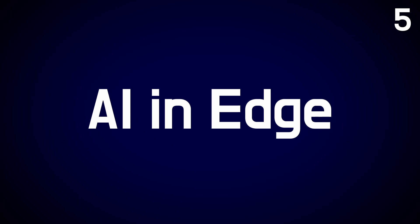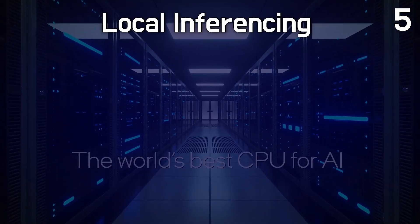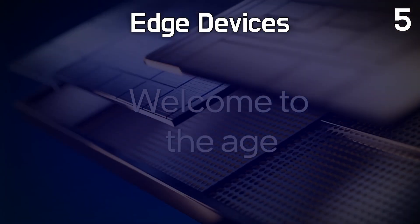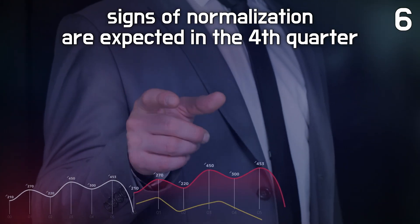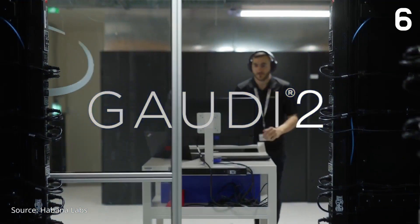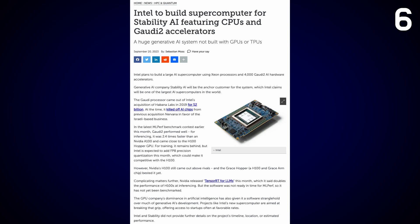Intel highlighted that AI at the edge will bring AI everywhere, envisioning AI workloads as a key driving force behind the $1 trillion semiconductor TAM by 2030. In response to the growing trend toward local inferencing for data privacy and cost efficiency, Intel offers AI solutions tailored for edge devices. For example, Intel has formed a strategic partnership with Dell to integrate the Gaudi AI accelerator into next-generation PowerEdge systems. Stability AI is also collaborating closely with Intel to build one of the world's largest AI supercomputers, leveraging fourth-gen processors and the Gaudi 2 AI accelerator.